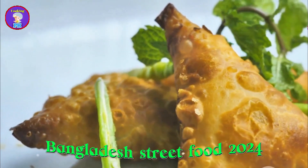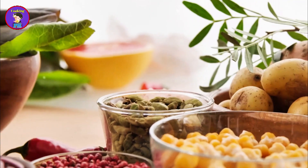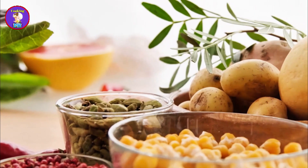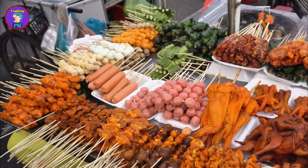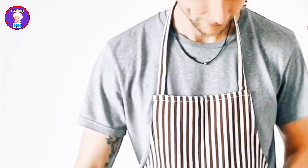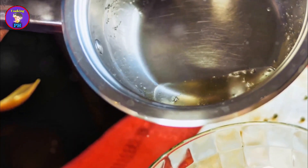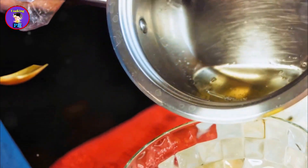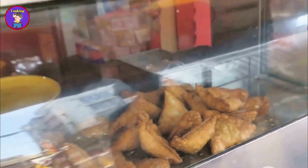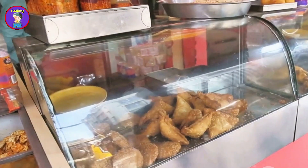Chotpoti is a beloved street food that packs a punch. This spicy and tangy dish is made from a mixture of chickpeas, potatoes, and boiled eggs, all tossed together with a variety of spices and tamarind sauce. The chickpeas and potatoes are cooked until tender, then mixed with finely chopped onions, green chilies, and coriander leaves. A generous amount of tamarind sauce is added, giving the dish its signature tangy flavor. Chotpoti is often enjoyed as a snack or a light meal, popular for evening outings.